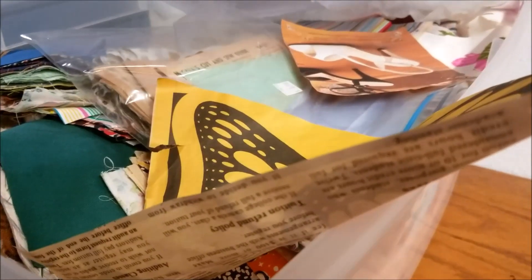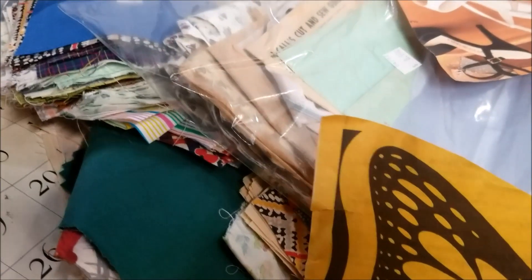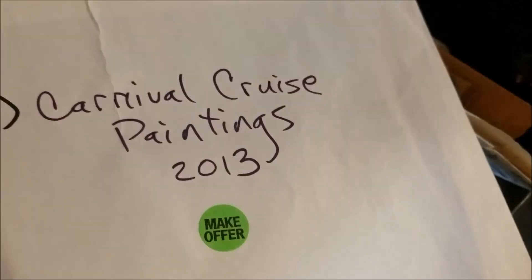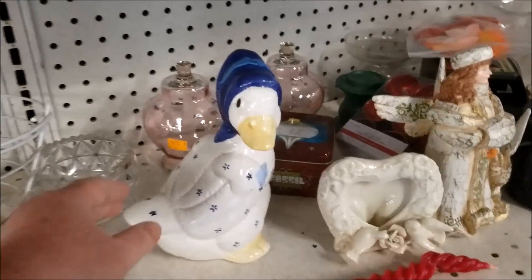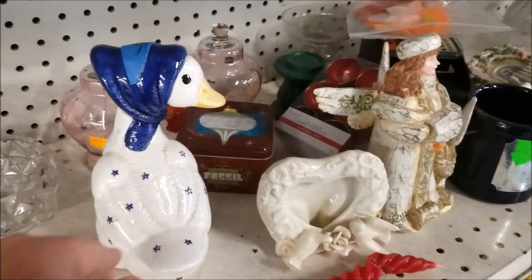This was a huge box of fabric and patterns and just miscellaneous sewing stuff. In hindsight it really was a great price, especially compared to some fabric scraps I found later in the day, but it didn't need to come home with me. Now I'm looking at it thinking that might have been really fun to sort through and see what I could make out of it, but I don't regret it too much. There has to be a story behind this one — 'Carnival Cruise Paintings 2013 Make Offer.' The thrift store won at $2.99, and there is one painting in there — it's a lovely painting, but I wonder if there were more. I can't help but think that this goose has the wrong color bonnet, and that is utterly ridiculous of me, but that is how I feel about it.